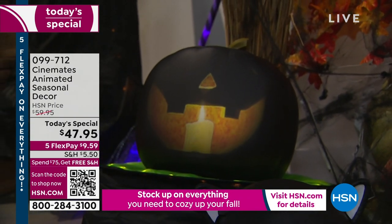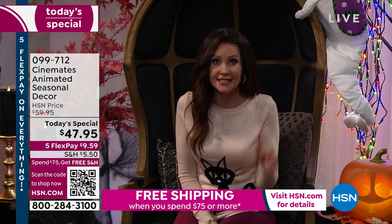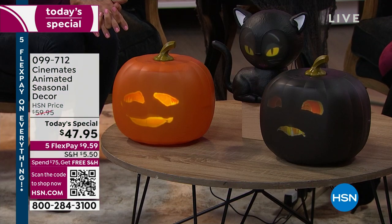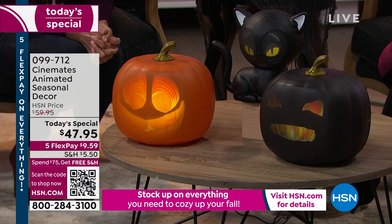This is the best value that you're going to find any place, and at this one-day-only today's special price, we've got a special deal on shipping. Here at HSN today, if you spend $75 or more on anything, we're going to ship it all to you for free. So that might mean a Jabbering Jack and an Eek the Cat, or if you got Jabbering Jack last year and you want the black version and Eek the Cat — free shipping and handling. It doesn't get any better than this.